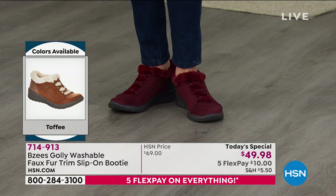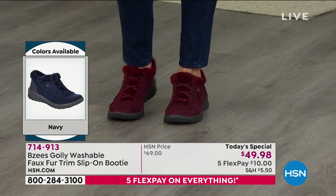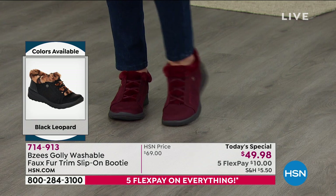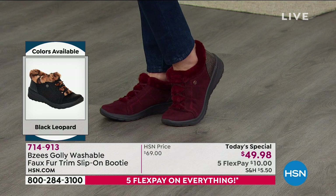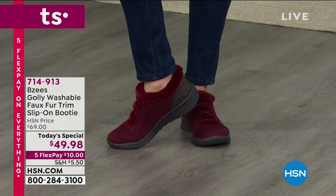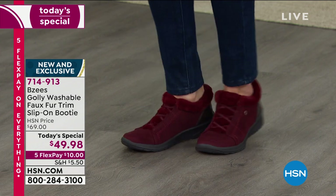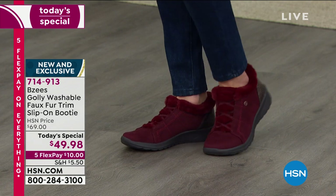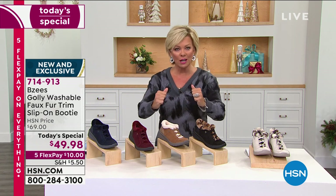We have the toffee, the wine, the navy, and the two leopards — the snow leopard in the off-white and the black with the traditional leopard — and they are the best sellers. Right now we have sizes 5 through 12, whole and half sizes from 5 to 10, and both medium and wide widths. If you have a wider foot, this is a dream come true shoe. It's like a custom fit shoe because of the stretch.